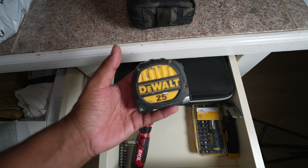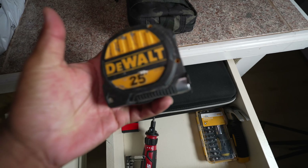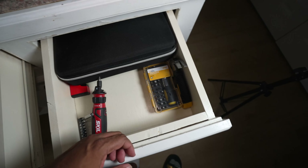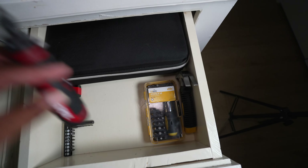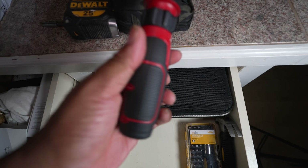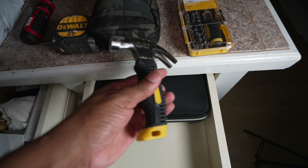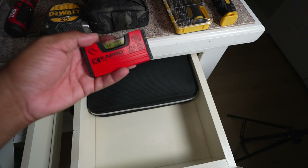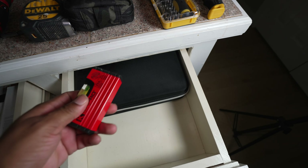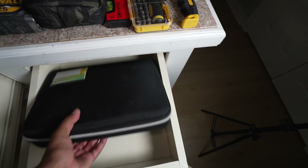Another thing we have in here is measurement tools — the DeWalt 25-foot tape measure. Everyone has one of these; if you don't, you're doing it wrong. We also have a traditional ratcheting bit set, which goes along with the electric screwdriver in case that thing is dead. Then we have an actual screwdriver set with all sorts of bits, a very small claw hammer, and a magnetic level. The only thing I think I want to add to this kit is probably a stud detector.